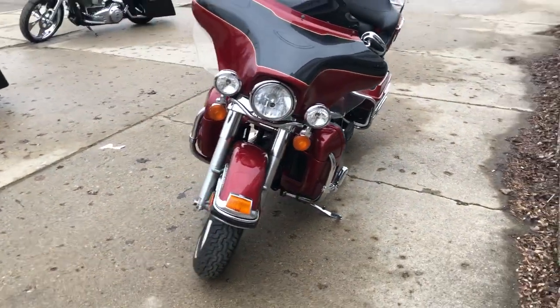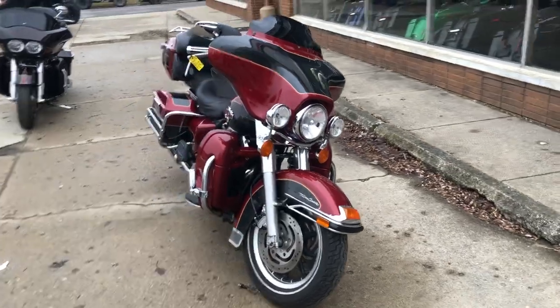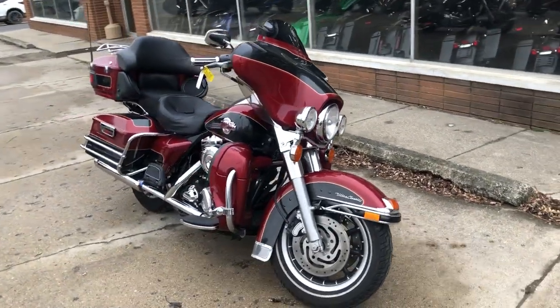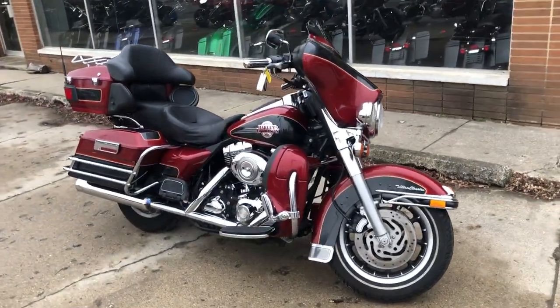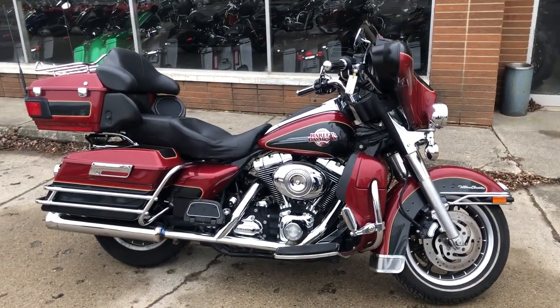You can buy it with confidence. You can view this motorcycle or over 300 pre-owned Harleys by visiting ApprovalPowerSports.com or you can give us a call at 810-648-9500.